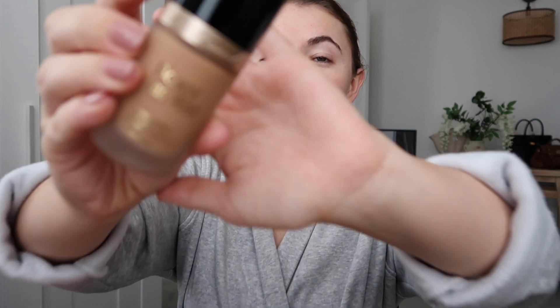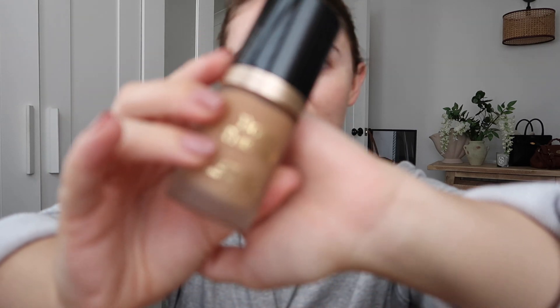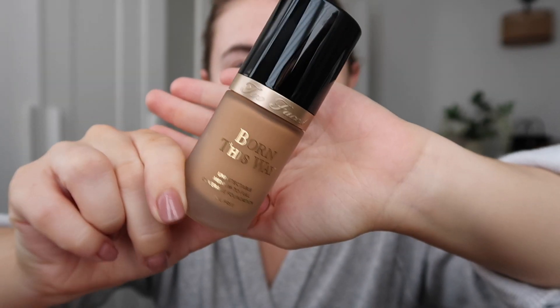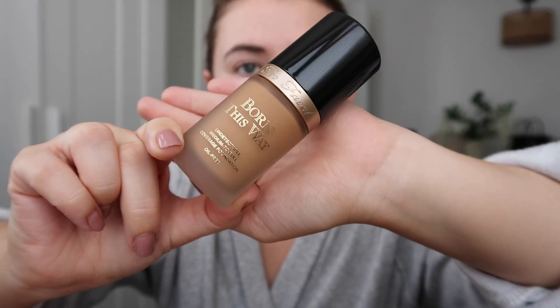I've never actually tried a Too Faced foundation before but I have heard really good things, and I just absolutely adore the Too Faced packaging. Look at that — how stunning is that packaging? It doesn't want to focus on the actual foundation... there we go. How stunning is that packaging? It's just absolutely gorgeous. So I thought it'd be really fun to try out the products together. Let me give you a little bit of a haul of what I've got in and what we're going to be trying out.